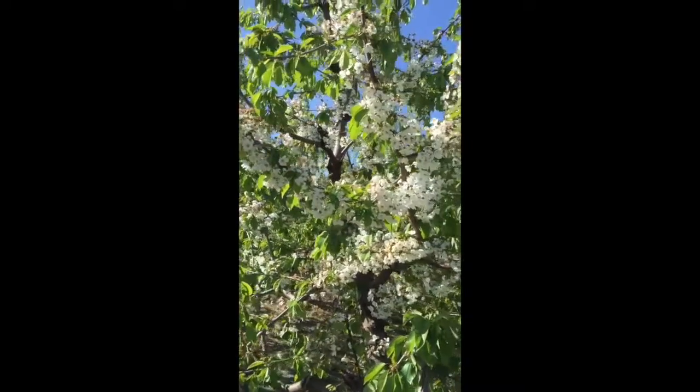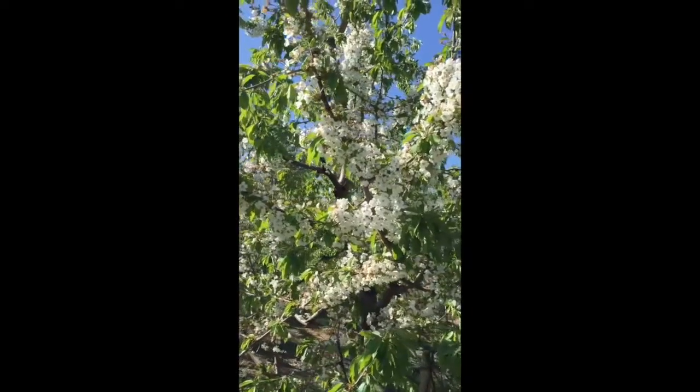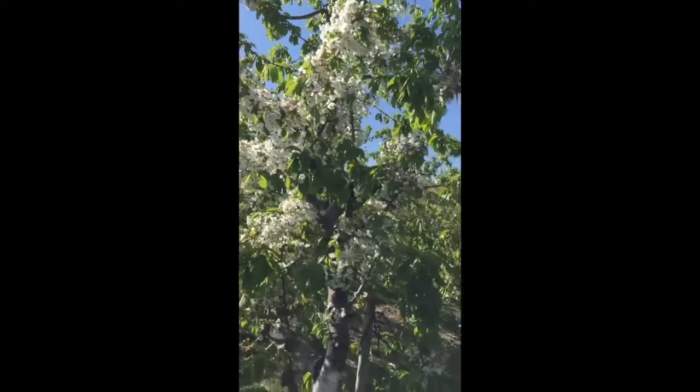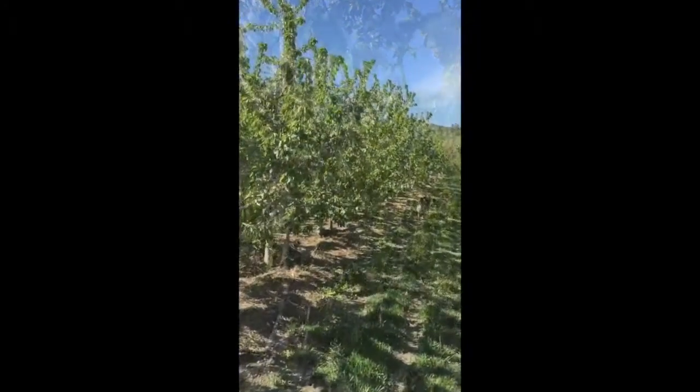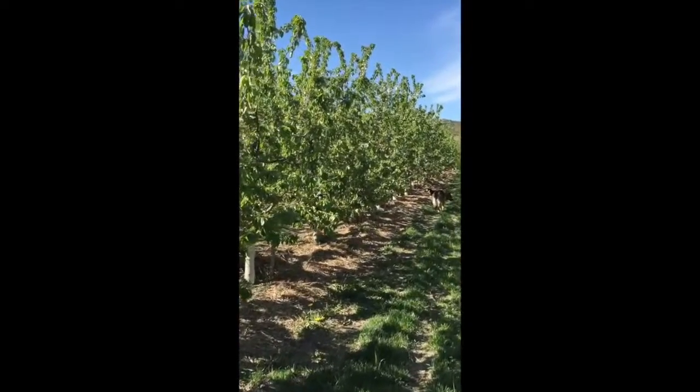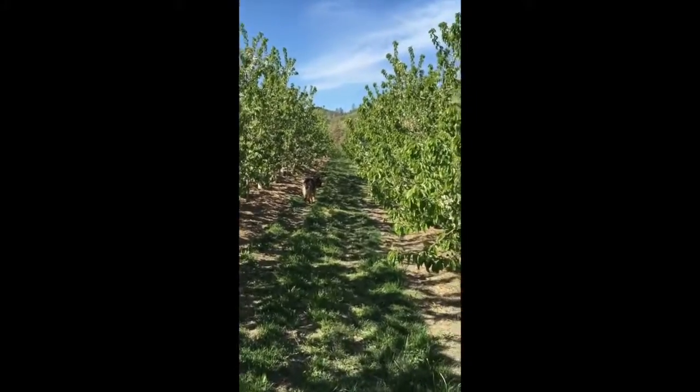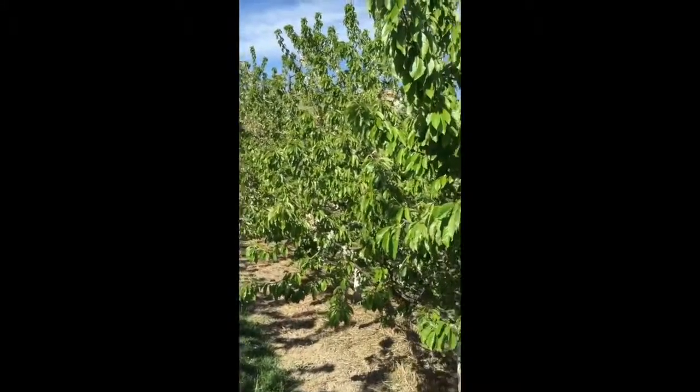I don't need to guess — I can say the only difference between this orchard and that orchard is the management. It's the same soil type, same slope, same elevation, same age tree, same variety. The only difference is the AEA management we're doing here.